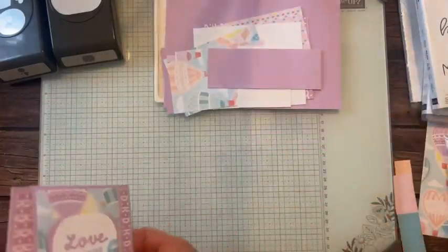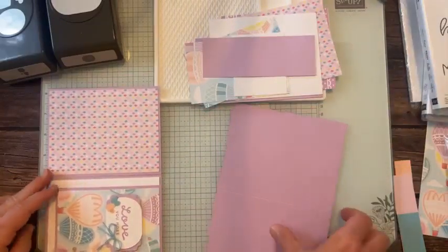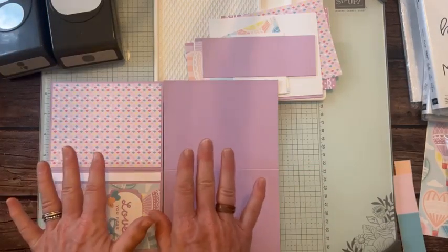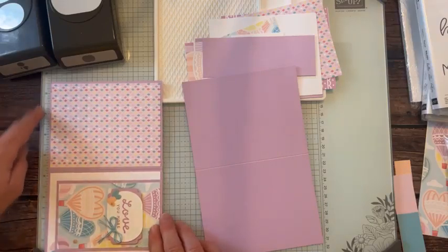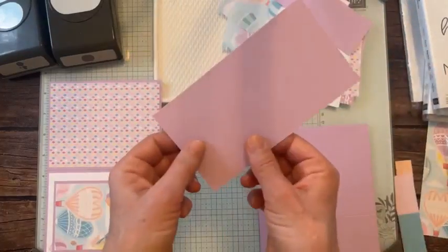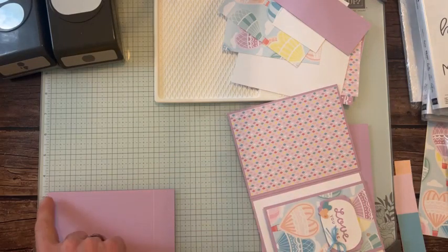Let me show you the measurements. We're starting with a full sheet of Fresh Freesia cardstock. Along the 11-inch side, we cut it at five and a half inches, then along the eight-and-a-half-inch side, we scored it at four and a quarter inches. The second piece measures six inches by three and one quarter inches, scored at five inches. You can see the score marks.